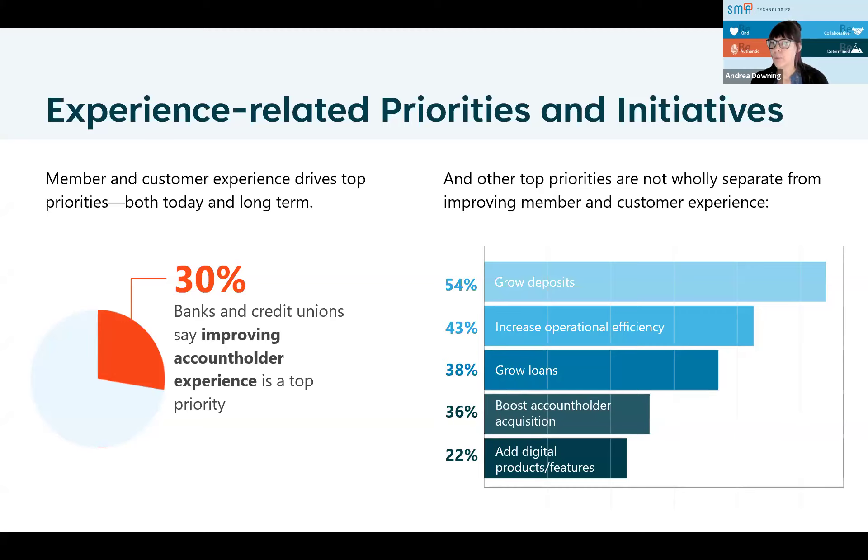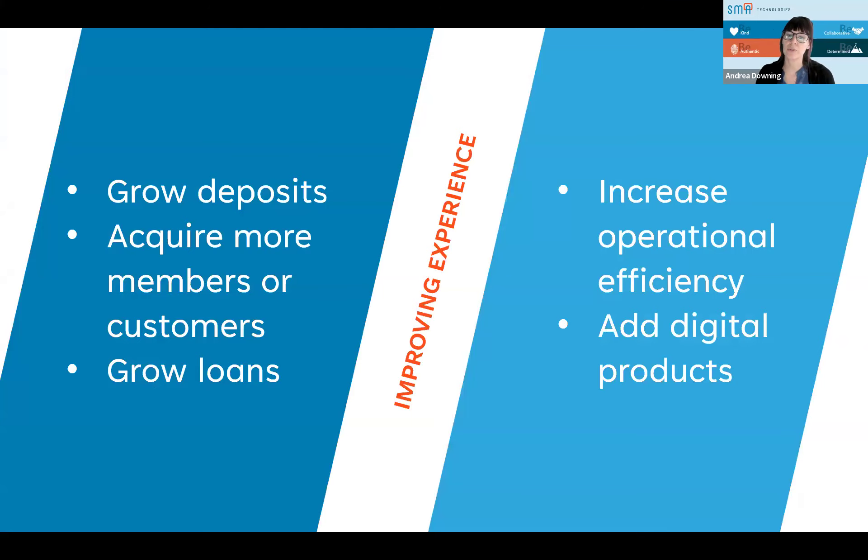When we take a closer look at other FI strategic priorities, it's clear that they're not completely set apart from account holder experience — which includes wanting to grow deposits, increase operational efficiency, grow loans, boost account holder acquisition, and add digital products or services. Throughout this entire session, we'll have Gabby chime in about things he's experienced and talked to with customers. Improving that experience, there are some key bullet points here, so Gabby, I just wanted you to talk about these different kinds of things and how they can help with that related experience for customers.